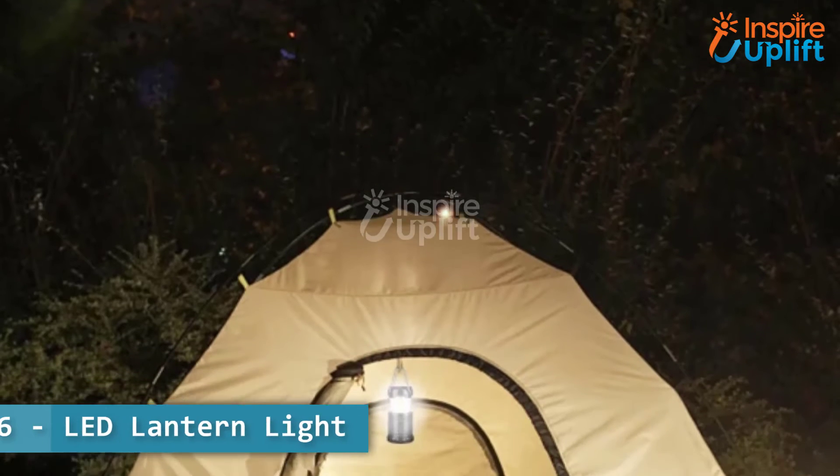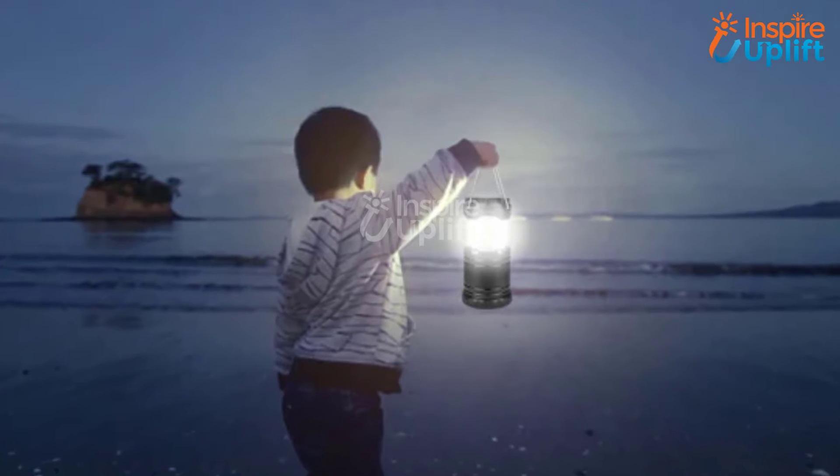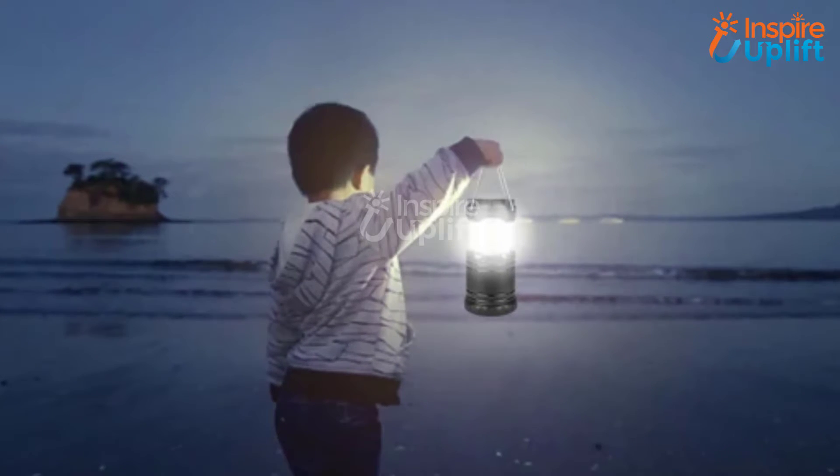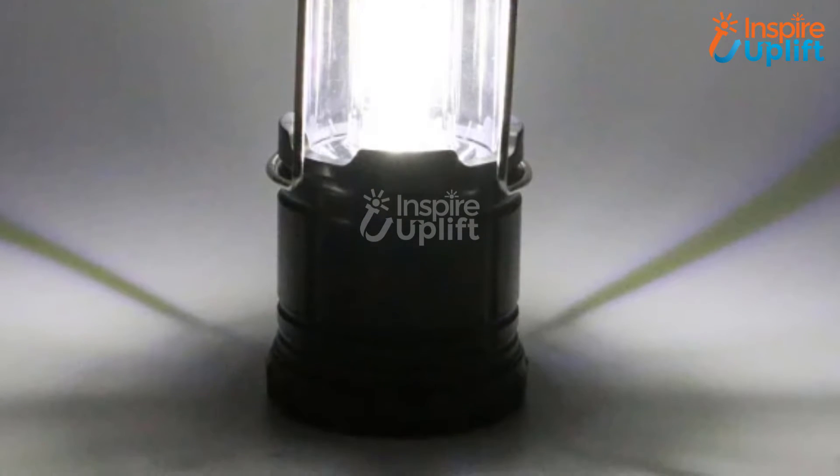At number 6 we have LED Lantern Light. This waterproof mini lantern light is the perfect size and weight. It will allow you to perk up decks at night, find your necessities in total darkness, or be used as an outdoor camping security light.